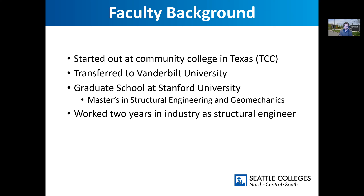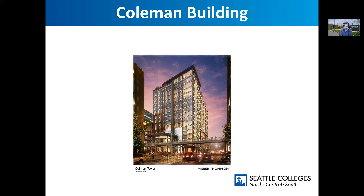I want to show you a couple of projects I worked on. This one you've probably seen if you've taken the ferry. This is the walkway to the ferry — Coleman Tower sits right on Alaska Street, and this is the walkway that takes you from First over Western and Alaska to the ferry terminal. This is a 16-story building, an apartment complex with some pretty stunning views of the Sound. That's one of the jobs I worked on when I first got out of school.